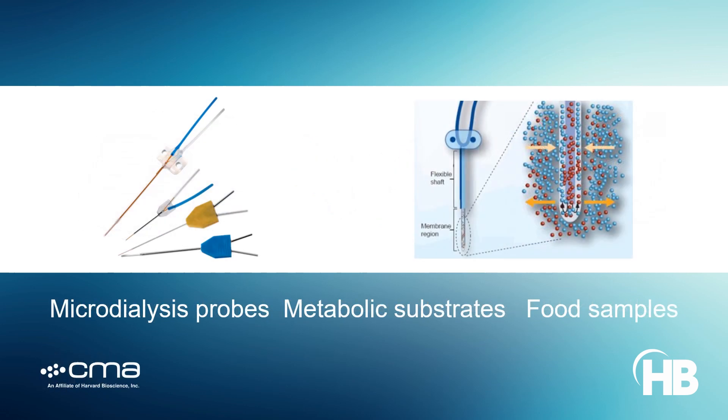CMA microdialysis tools deliver maximum flexibility when monitoring processes related to food production and consumption. With specialized probe options, key metabolic substrates and nutritional additives can be measured within most any preparation, from food samples and bioreactors to living tissue.